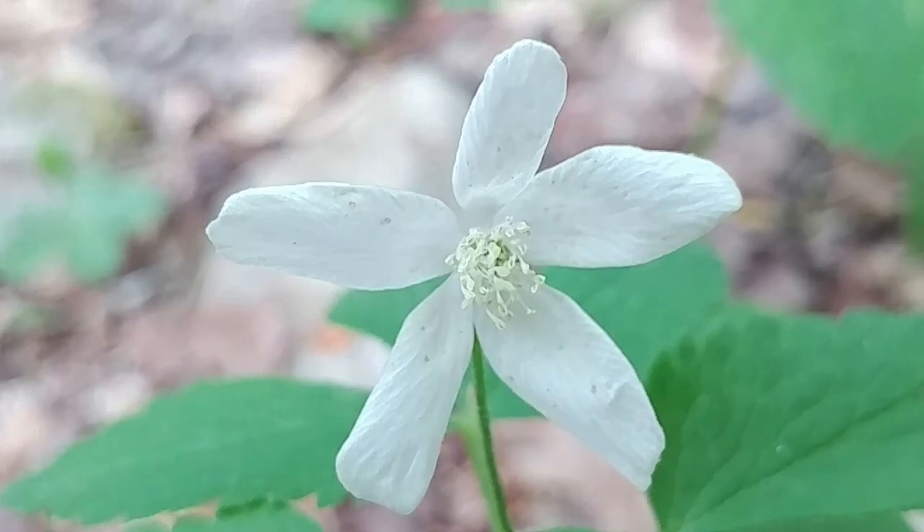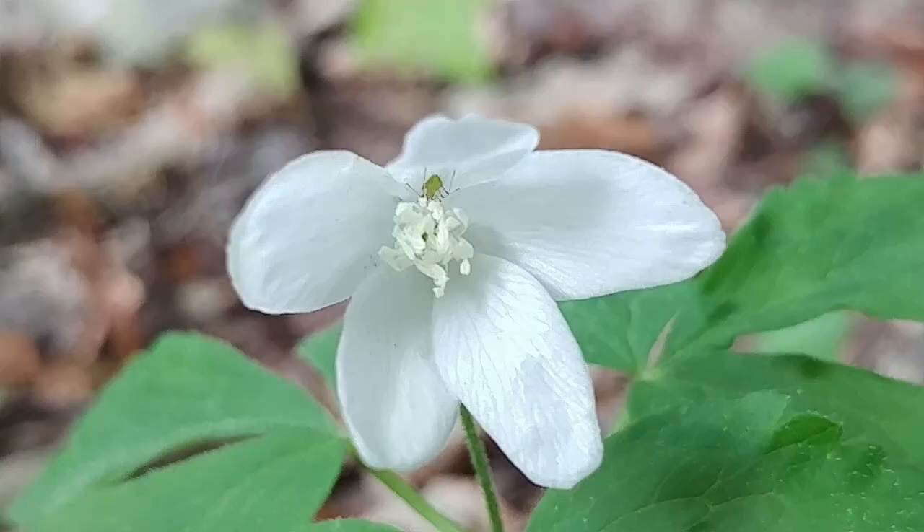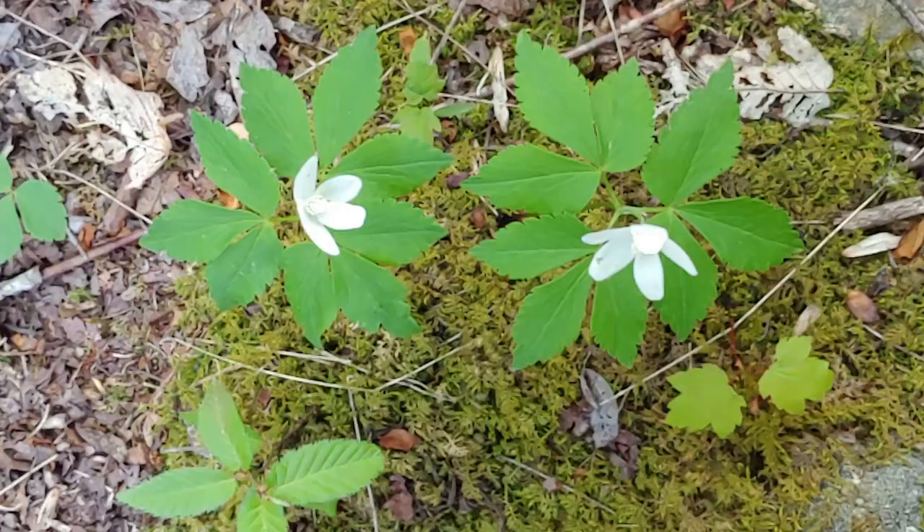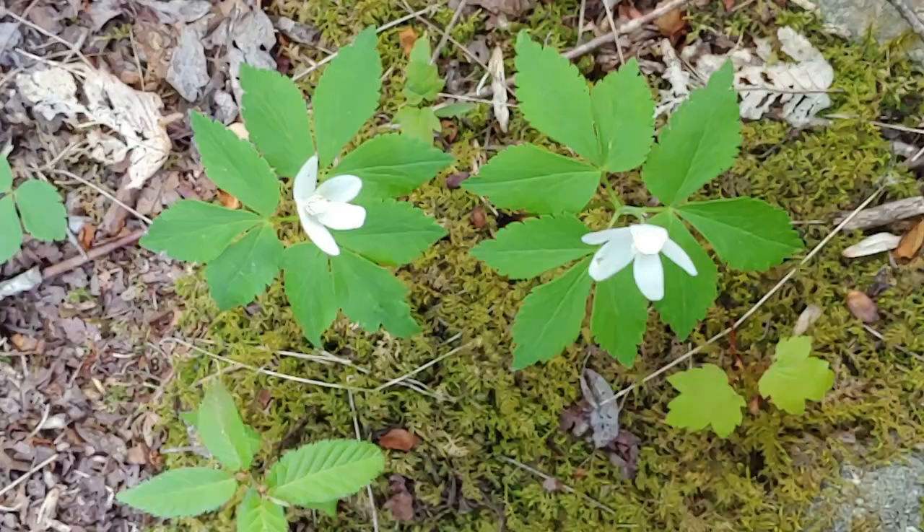Like many plants in the buttercup family, all parts of this plant are considered to be toxic. I hope that this video will help you learn more about this plant if you've already seen it and identified it, or help guide you to seeing it on your next walk outdoors. Thanks for watching this episode of Nature at Your Door.